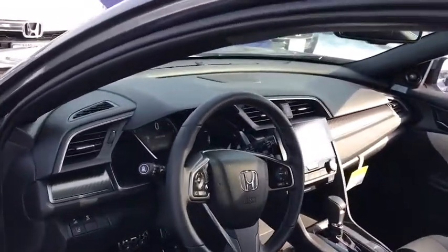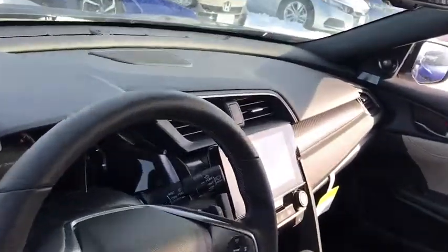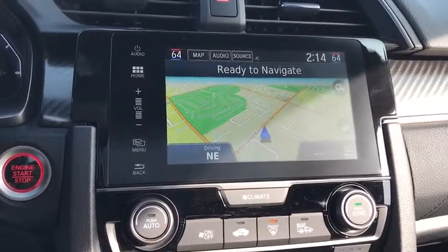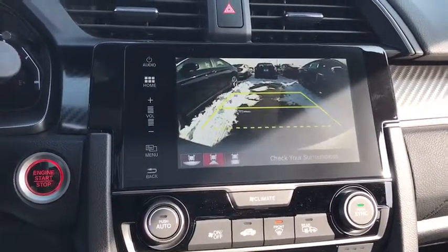Power steering, driver airbag, adjustable steering wheel, aluminum wheels, floor mats, auto-dimming rear-view mirror, PPO, keyless start, cruise control.